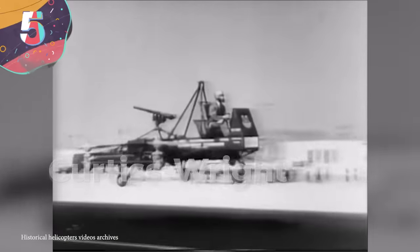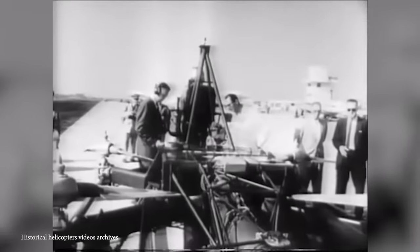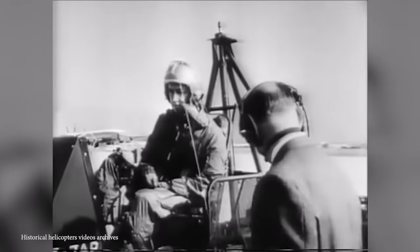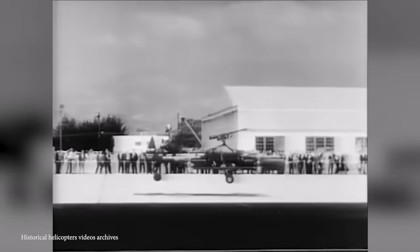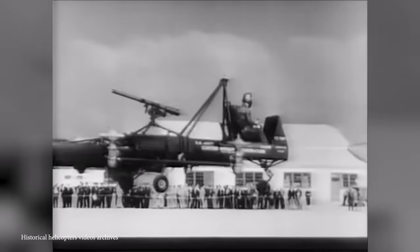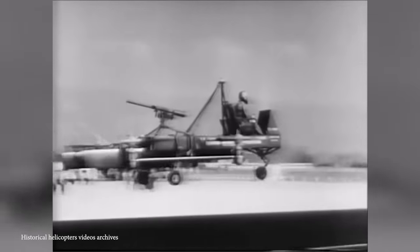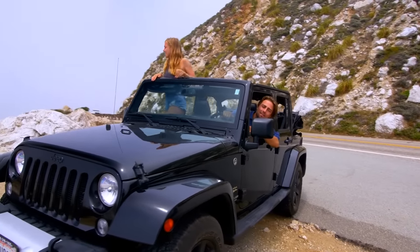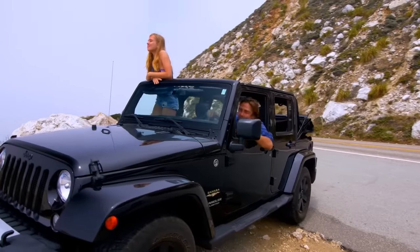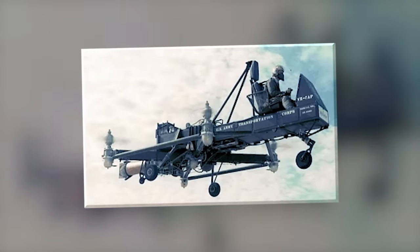Number 5: Curtis-Wright VZ-7. Designed by the Curtis Wright Company for the US Army in the mid-1950s, the VZ-7 was heralded as the future of military transport. Rather than revolutionizing warfare, it's gone down in history as one of the strangest flying vehicles ever imagined. At the time, the Army was encouraging companies to create concepts for a flying jeep, and the VZ-7 was for a time seen as the frontrunner. The vertical takeoff and landing vehicle had a central platform where the pilot and passenger would sit in tandem.